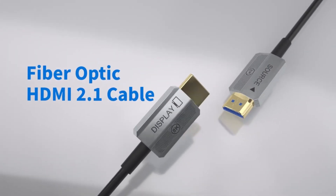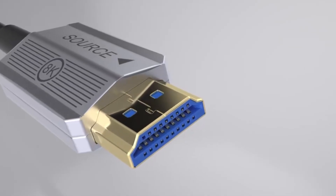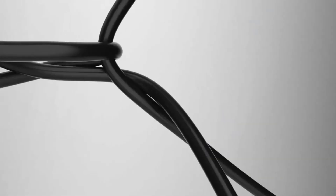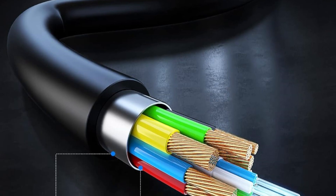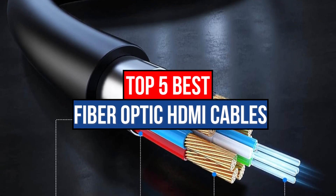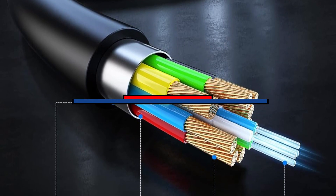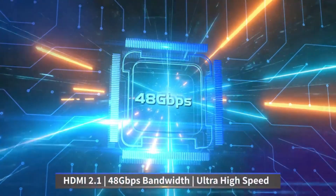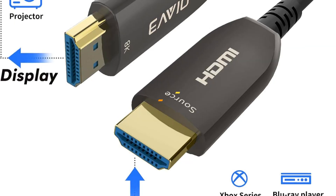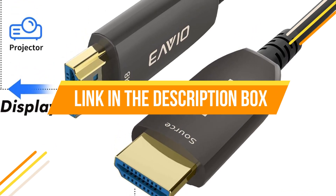Best Fiber Optic HDMI Cables deliver ultra high-speed, long-distance signal transmission with minimal interference for flawless 4K and 8K video quality. Today's video is about the Top 5 Best Fiber Optic HDMI Cables available in the market. For price and more information about the products mentioned in this video, check the link in the description box below.